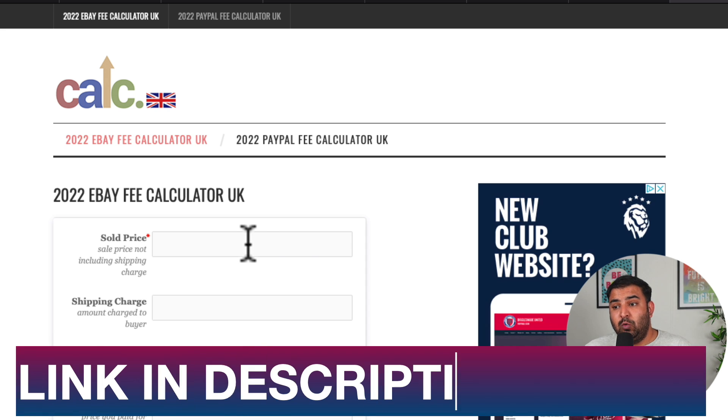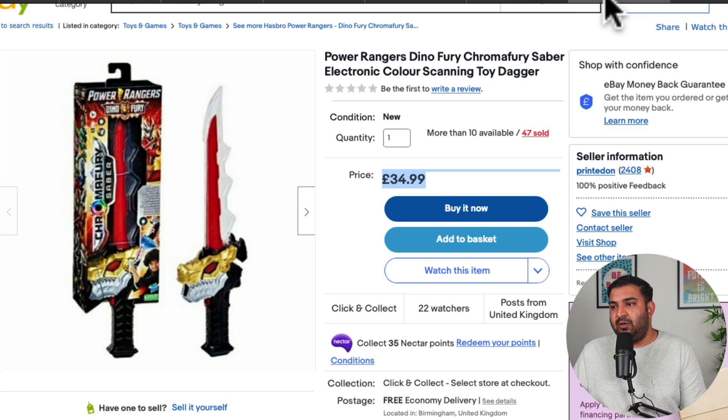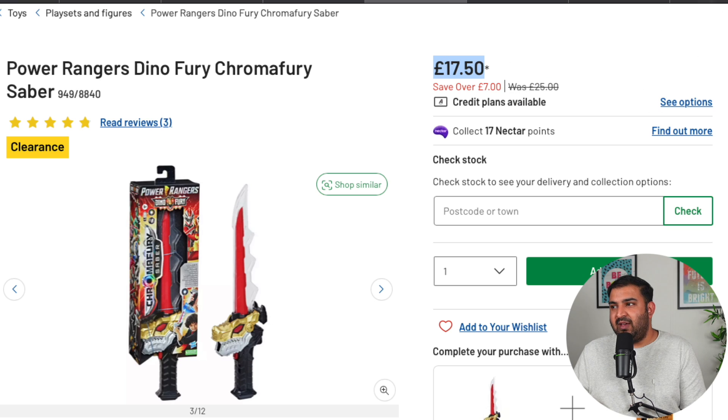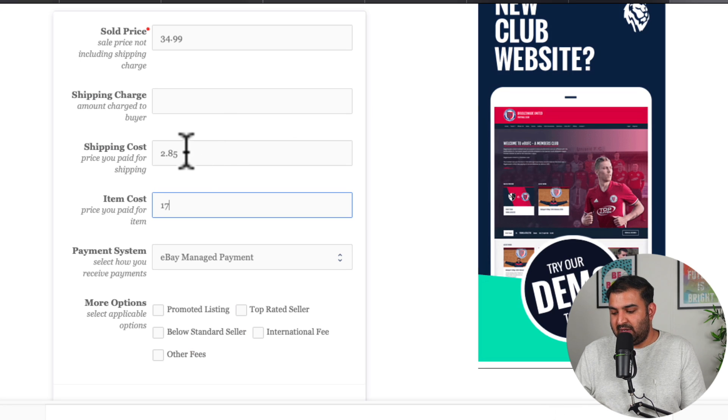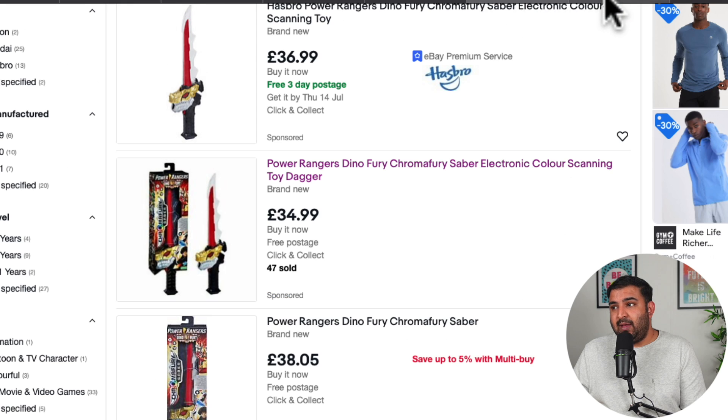Once you're doing your product research, this is how you can check how much profit you will potentially be making. Obviously once you sell something on eBay you will have to pay fees. So the selling price for this item on eBay was £34.99, shipping costs £2.85, and the cost from Argos is £17.50. Doing the calculation, this seller is making £9 profit per item, and they have sold 47 of them — that's almost over £400 from this one item alone.